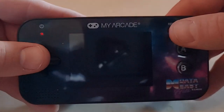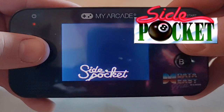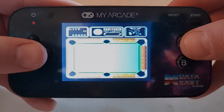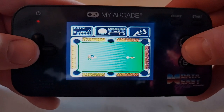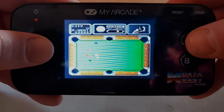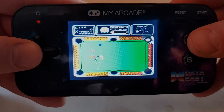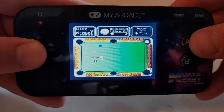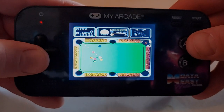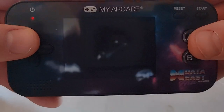Now let's check out Side Pocket. This one probably has the most replay value of all these games, just because it's pool — you can play it as many times as you want. There's a ton of games like this on the main arcade emulator I have on my Arcade1Up. It's just your typical pool game. Let me at least take one shot before I quit — I'll try to hit the purple one in the corner pocket. All right, I at least sunk a shot! There's your Side Pocket.